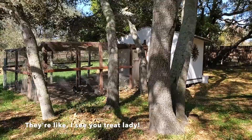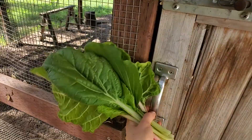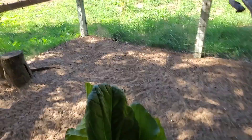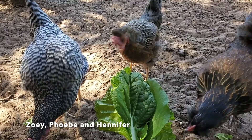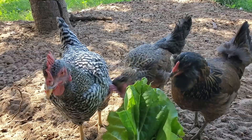Hi girls, you want some greens? There are a lot of feathers because it is molting season, even though I already picked them up a lot. Hi birdies — you want to say hi to everybody? Hi Zoe, hi Phoebe, hi Hennifer! Good girls. The way to a chicken's heart is through their crop.